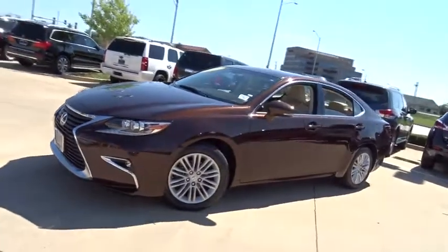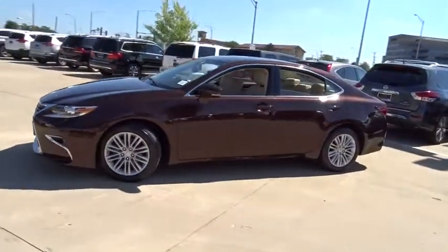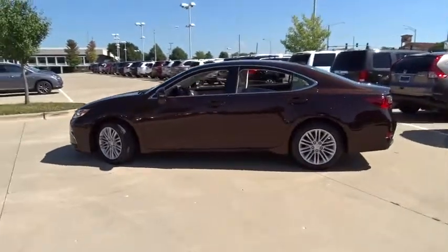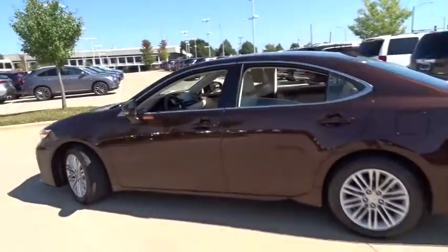2016 Lexus ES 350. The Lexus ES 350 is a sophisticated combination of distinctive styling, luxury and smooth performance.